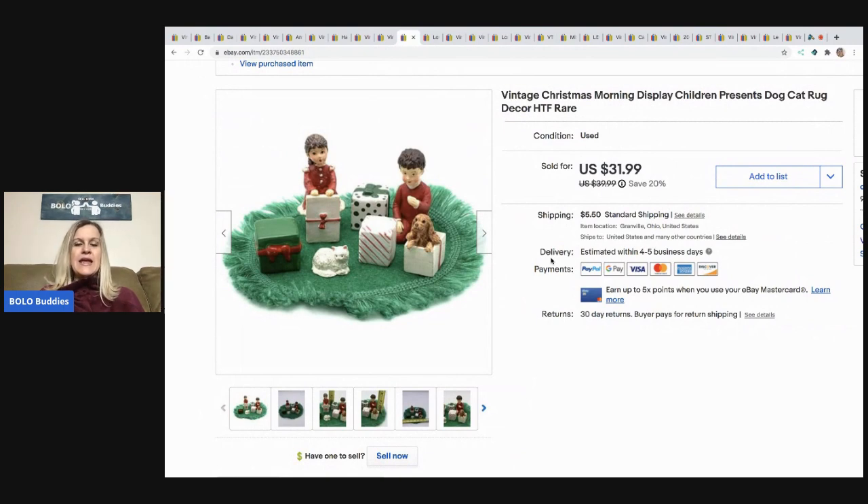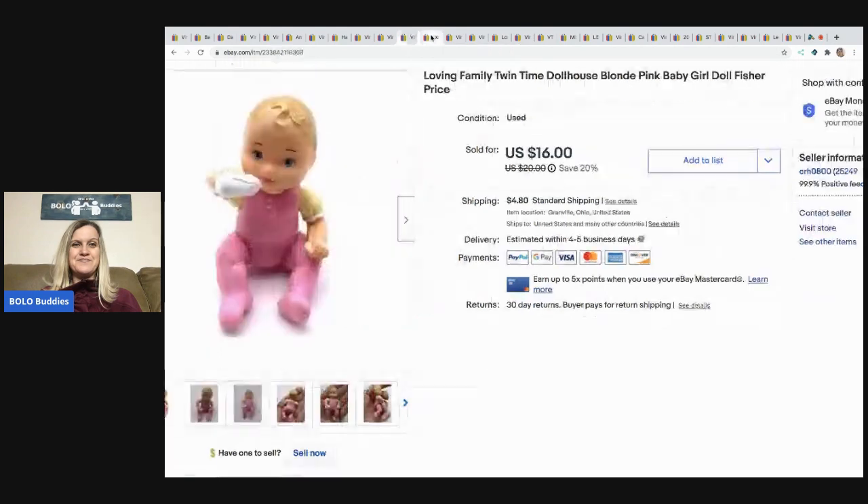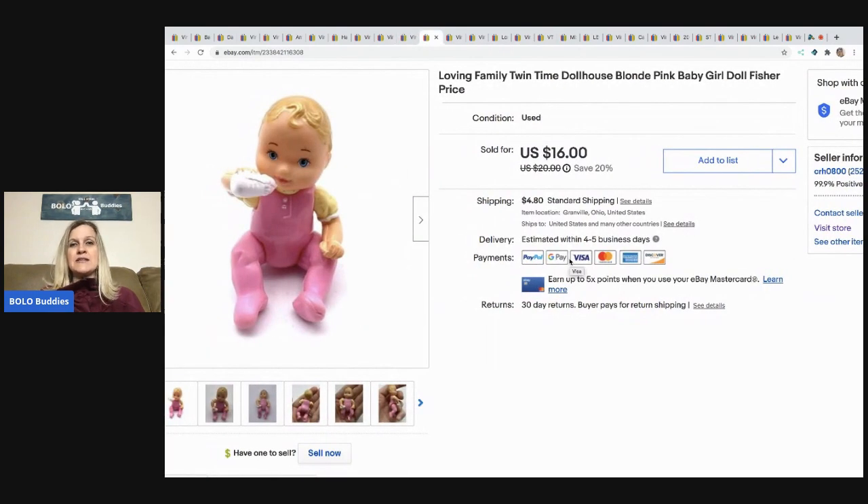Next is this vintage Christmas morning display. Somebody messaged me saying I had it overpriced, but I couldn't find any comparables — I don't even know what it is, so if anyone knows, please comment. I took a $20 offer, buyer paid shipping. I think I sold it to that person. It came out of a mystery box and I'm wondering if pieces are missing — let me know in the comments.